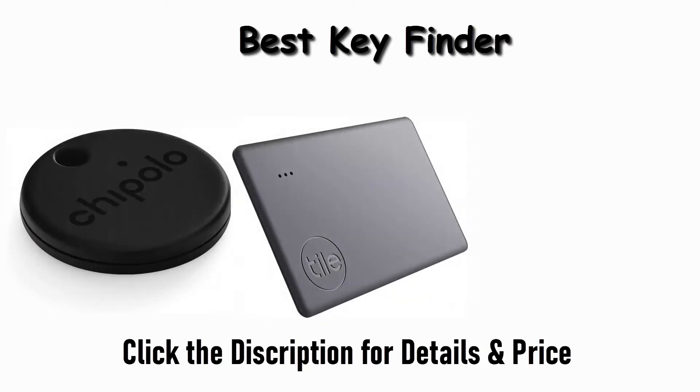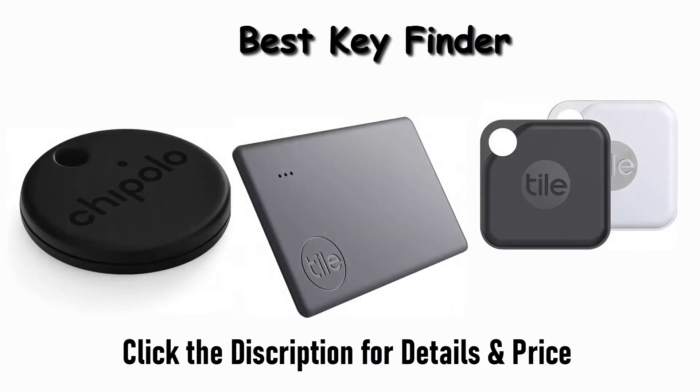Find the best key finder on Amazon and AliExpress. We analyzed consumer reviews to find the top-rated products. I am going to review the top 8 best key finders on the market.